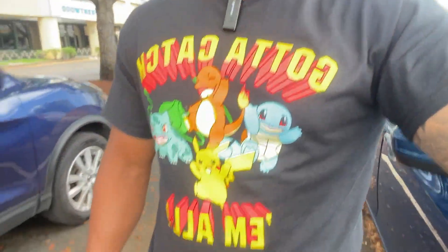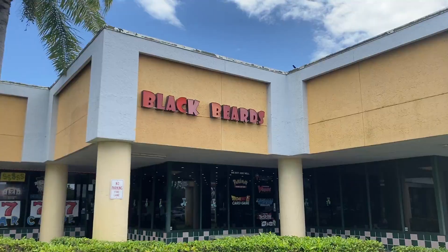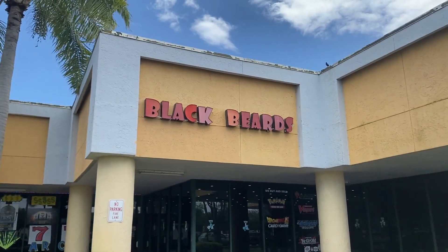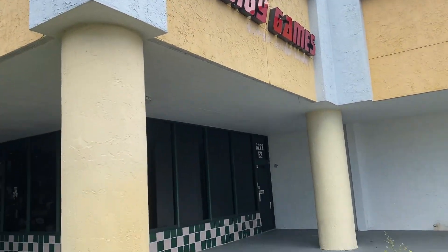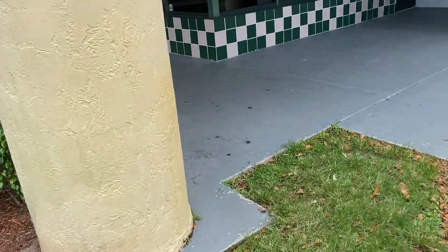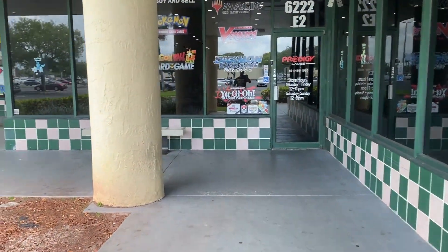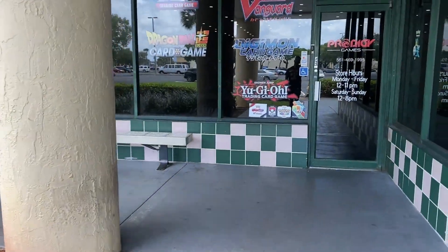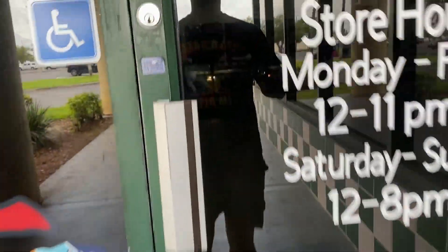Alright guys, made it to stop number one. Also check out this cool new shirt I got — if you like it, put some fire emojis in the comments. First stop is Prodigy Games, located here in Lake Worth, Florida. They've got Yu-Gi-Oh, Digimon, Dragon Ball Z, Magic — all sorts of trading cards. Let's go on in.